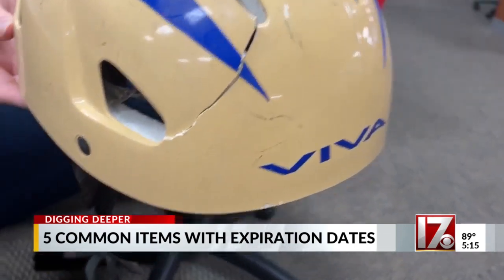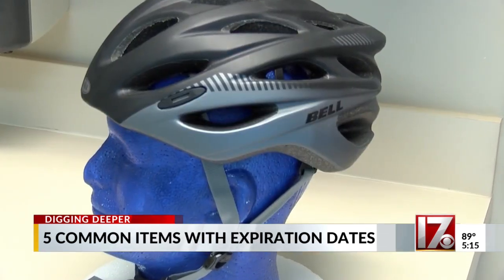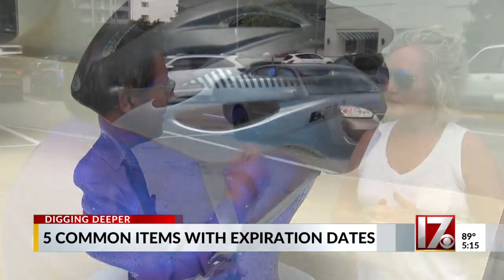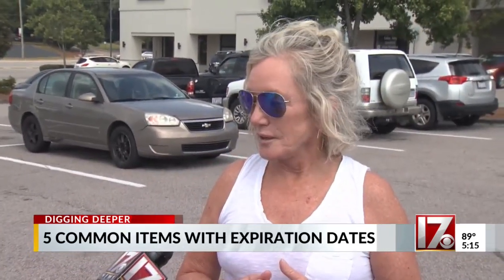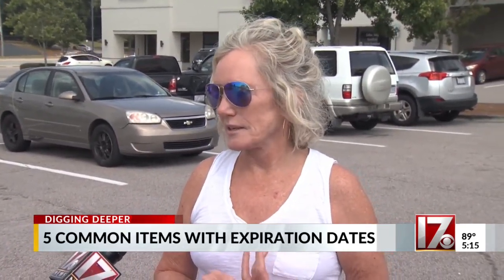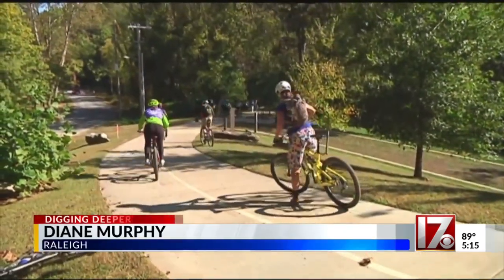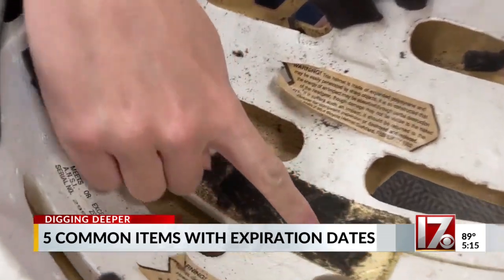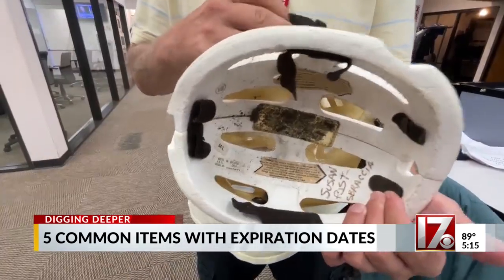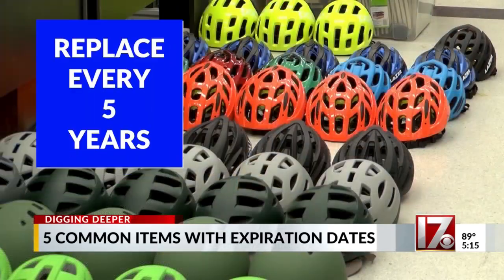Bike helmets. If they've been in an accident, it's pretty obvious they need to be replaced. But even without an accident, they don't last forever. Do you realize that bicycle helmets have expiration dates, too? I know they do, but I wouldn't really change my bicycle helmet because I don't really ride my bike that much. But even if you're an infrequent rider, you need to pay attention to the bike helmet. The foam components inside degrade over time, and the inside portion of the unit can also separate from the liner. You should replace them every five years. That goes for motorcycle helmets, too.